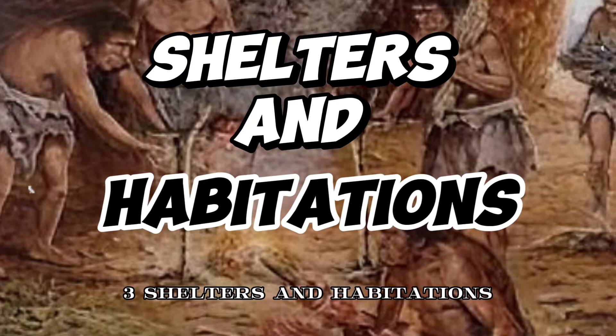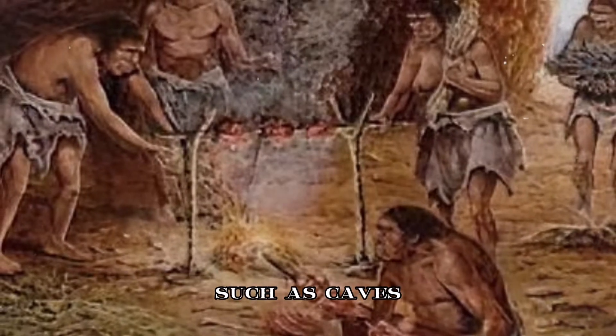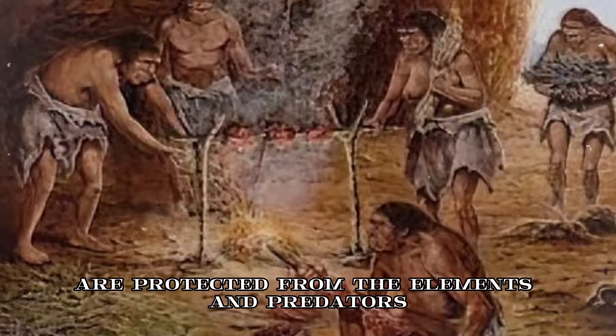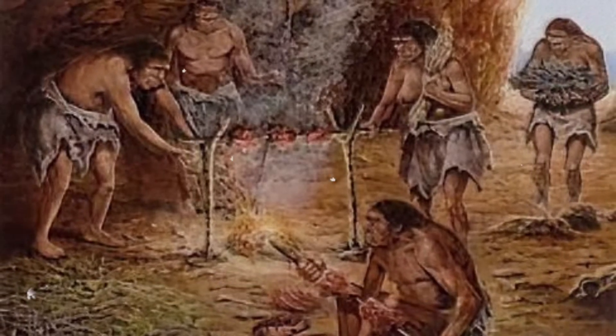3. Shelters and habitations. Early humans lived in temporary shelters such as caves, rock overhangs, and simple huts made from natural materials. These shelters protected from the elements and predators, allowing communities to establish semi-permanent settlements.